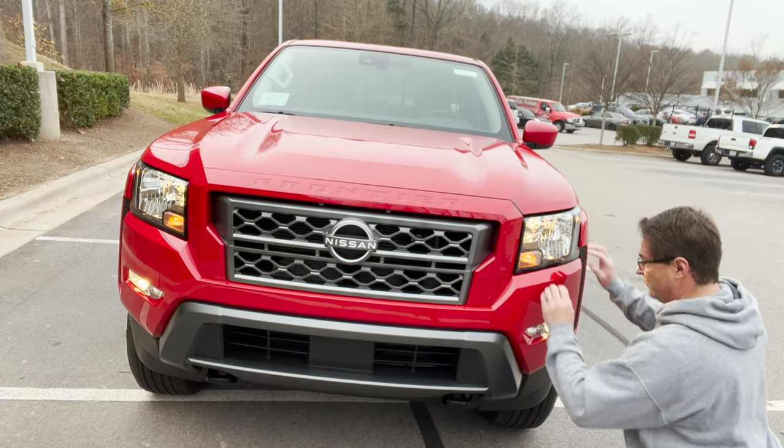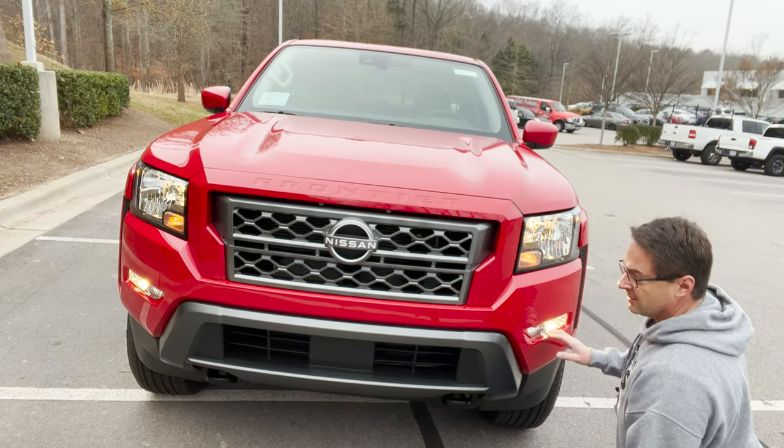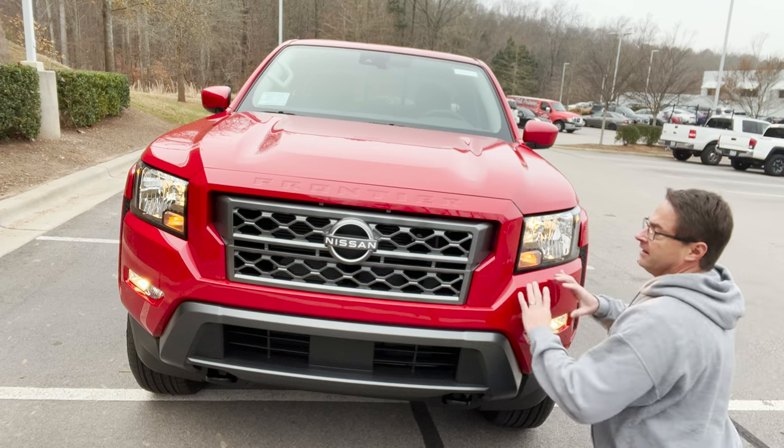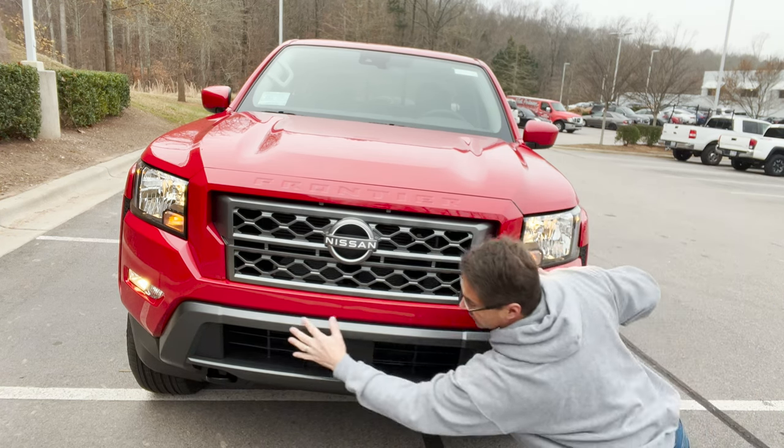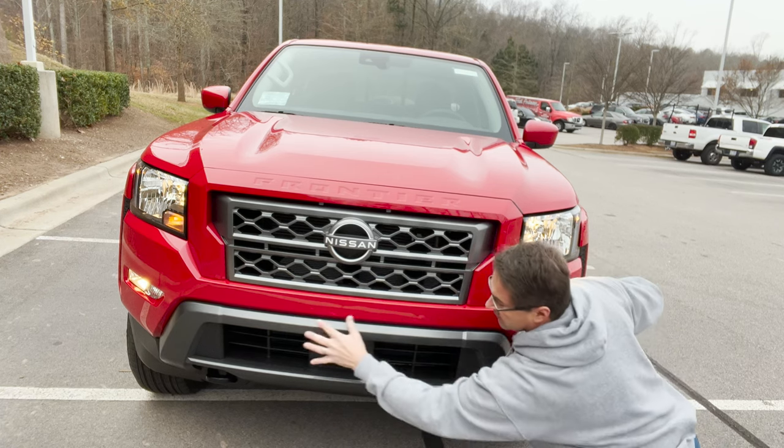Here's what she looks like with all the lights on. It's got the color-keyed front bumper and then the dark silver gray bottom bumper.